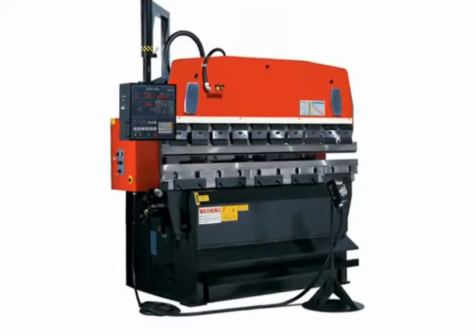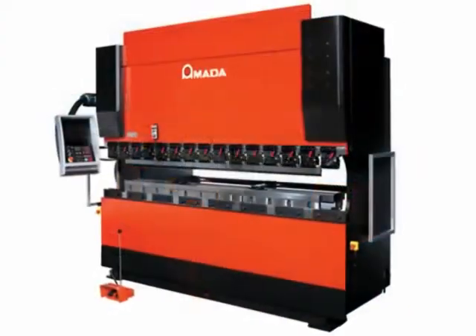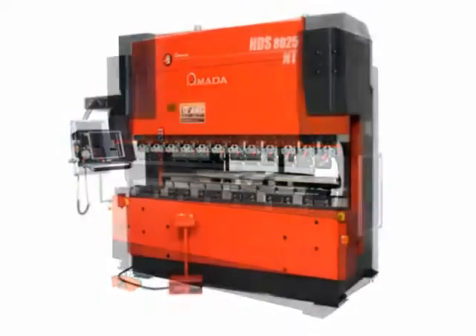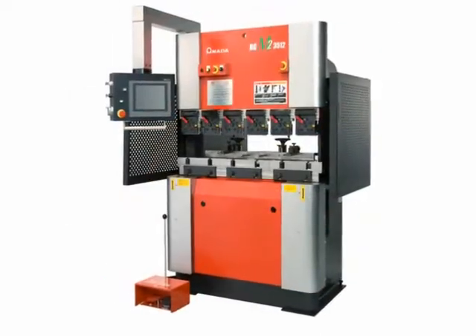For over 45 years, Amada has provided a wide array of bending solutions to the manufacturing industry. With business conditions changing often, you can always count on Amada to provide the very latest in bending technology.